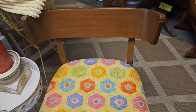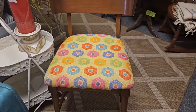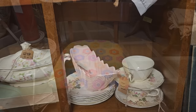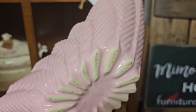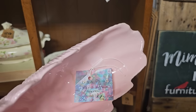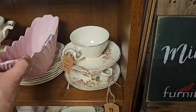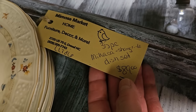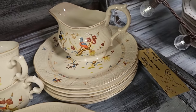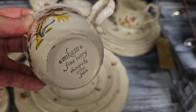And I'm drawn to that boho feel — this side chair is only $49. And you know I love pink — $12 for this pretty pink planter, it looks vintage. This is a Mikasa Shangri-La dish set, 35 pieces for $89. Mikasa Fine Ivory, Made in Japan.